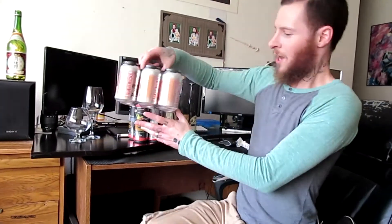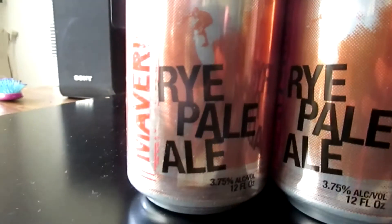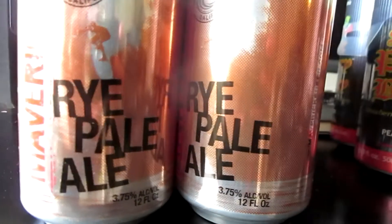Now get out of here kid. There's no place for a princess. Alright, here we've got Maverick's Rye Pale Ale. I cannot wait to try this. I love rye flavor in beer. I describe it as a sweaty flavor. Yum.